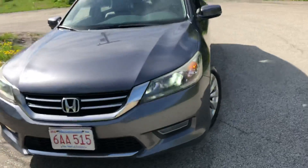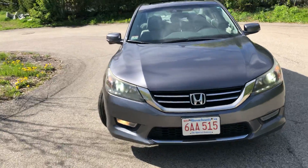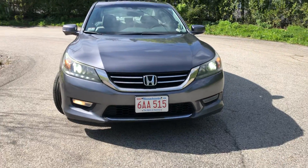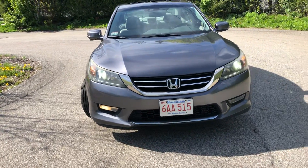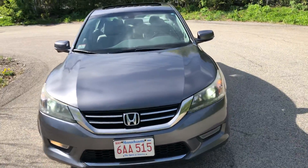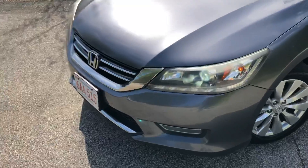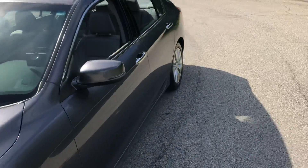I do have LED headlights — these are the Morimoto lights. One of the fog lights is out at the moment; that just burnt out the other day. I do have replacement LED fog lights, I just haven't had the time to take the front bumper off to replace them.